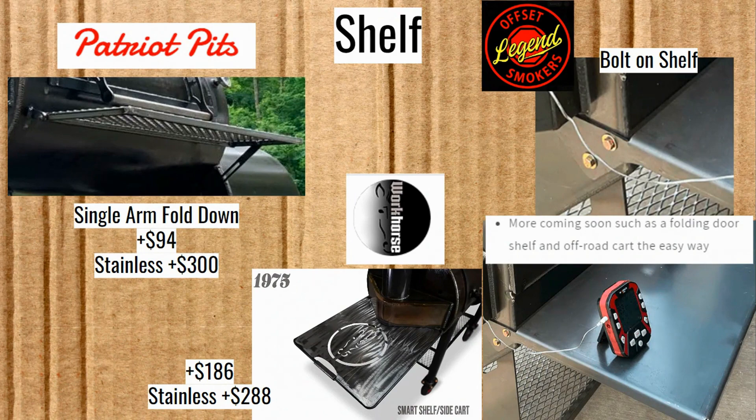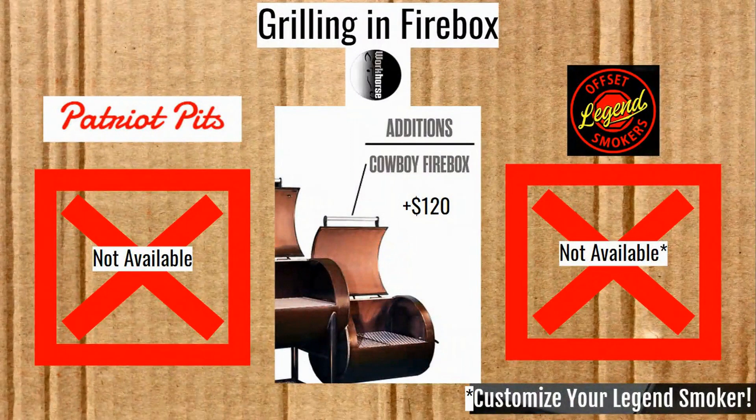Grilling in the firebox is not currently listed as an available option on the Patriot Pits or Legend Offset Smokers — though you can always ask, and if you're willing to pay, they'll often do it. Legend has a whole customization page. On the Workhorse Pits, grilling in the firebox is $120 and easy to click and add.